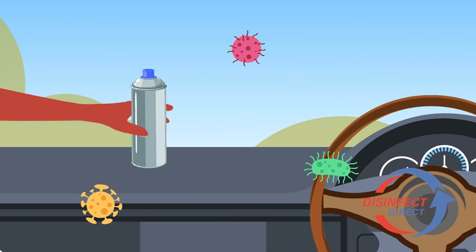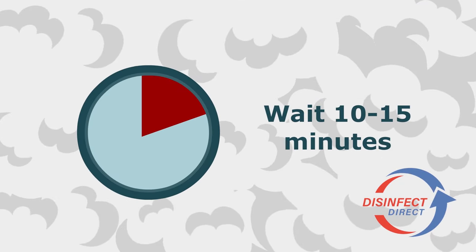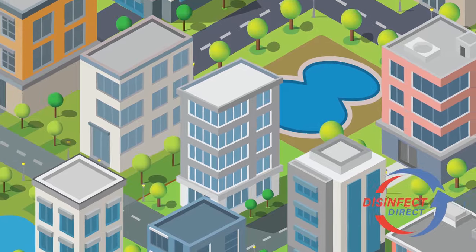Place a 100ml aerosol fogger in your car or minibus. Activate the fogger and close the doors and windows. A highly effective disinfecting fog will fill the space. After just a 10-15 minute period, your vehicle will be left germ and virus free — safe and sanitized for you and your passengers.